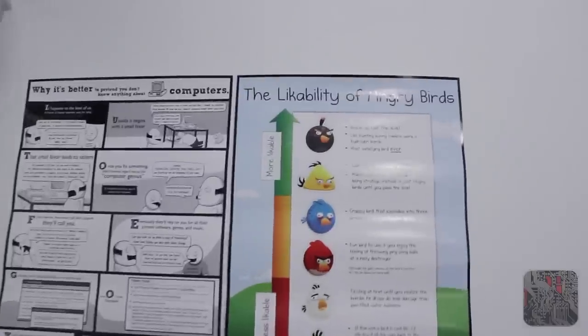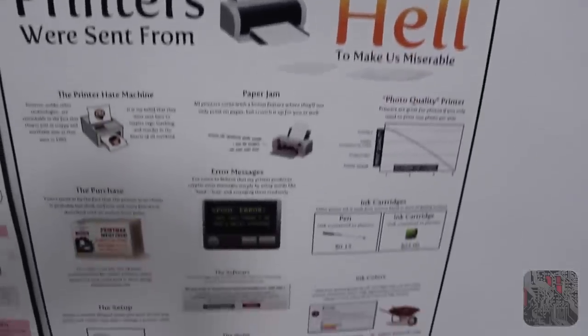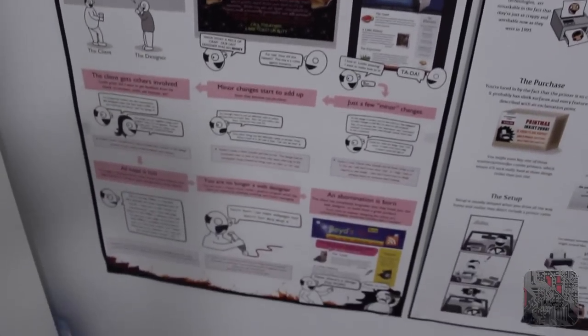Here I've got a whole lot of posters from TheOatmeal.com, which is a very highly recommended comic website. They're very funny comics which anyone interested in technology will find funny. You can see them here and if you head on to their website you'll be able to see them in full digital reproduction.